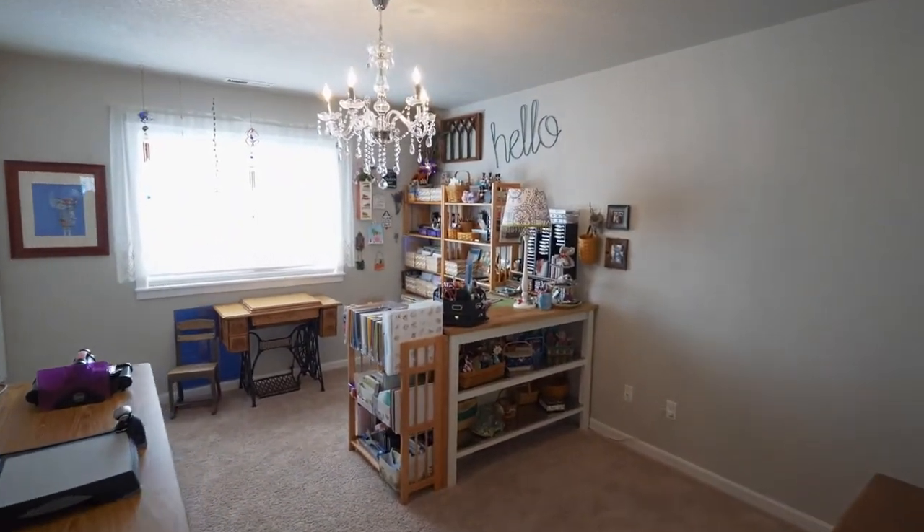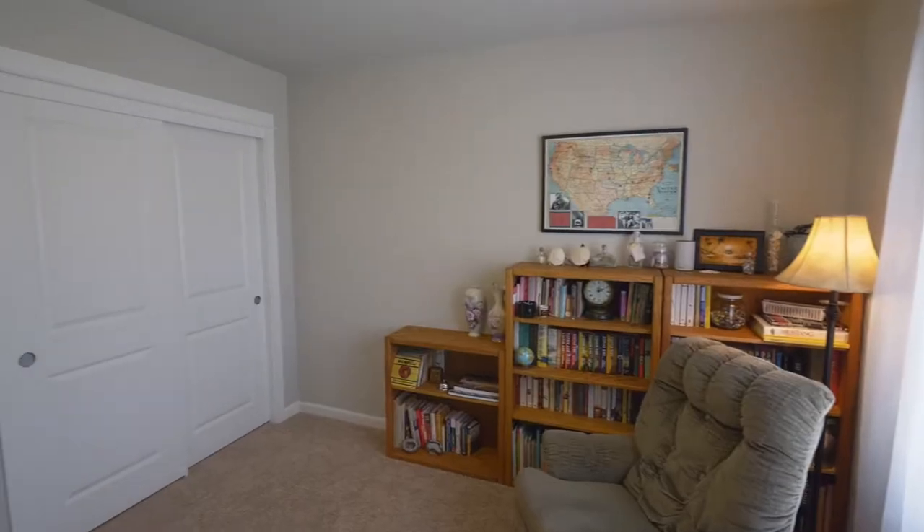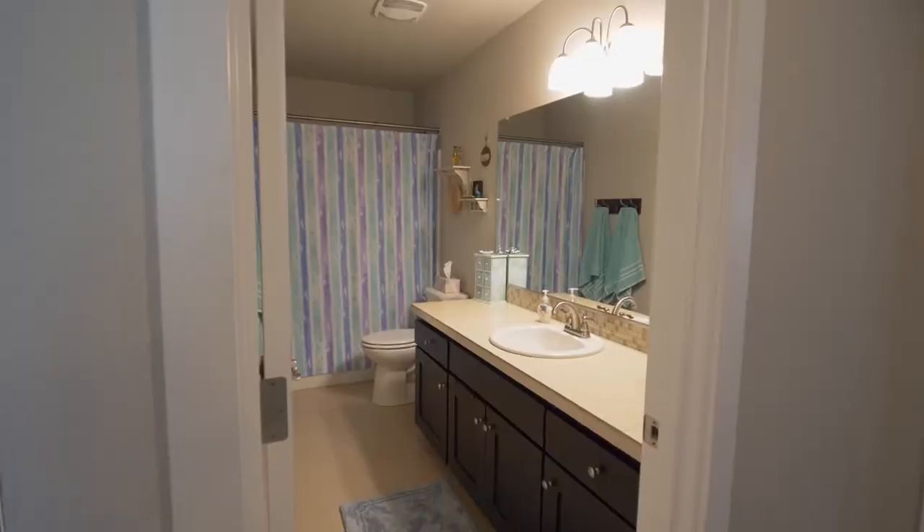There's plenty of room for everyone with three more spacious bedrooms and a large guest bath.